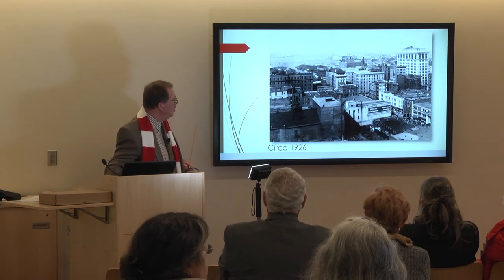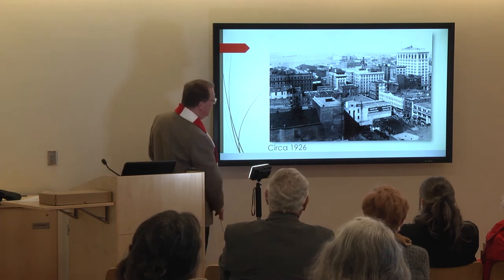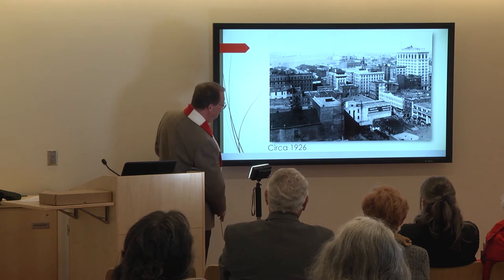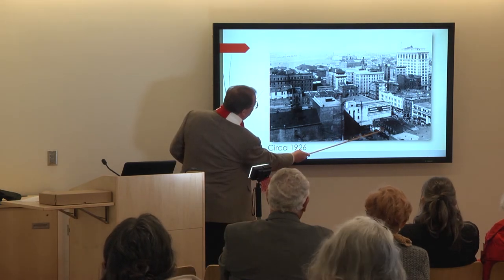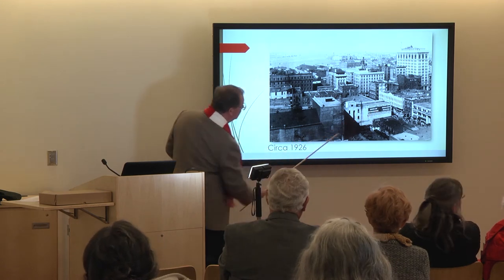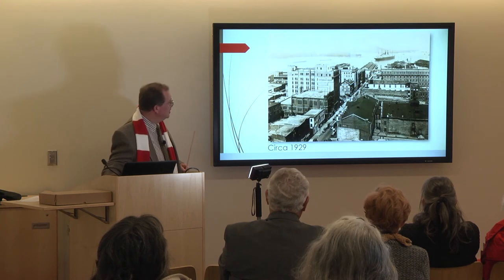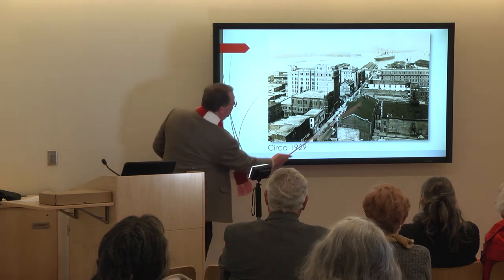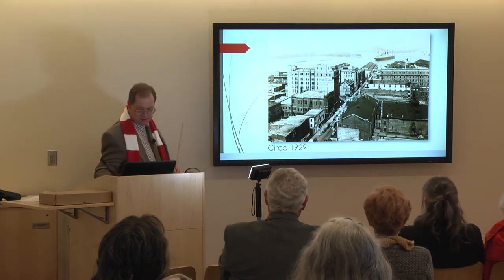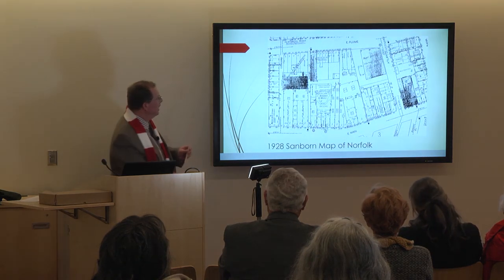A view from 1926 — the Academy is getting a little ratty, showing its age. The homes aren't doing too well either, but the new Guaranteed Title and Trust building is visible. And this was a view taken about 1929, right before the Academy of Music burned. Then a Sanborn map from 1928.